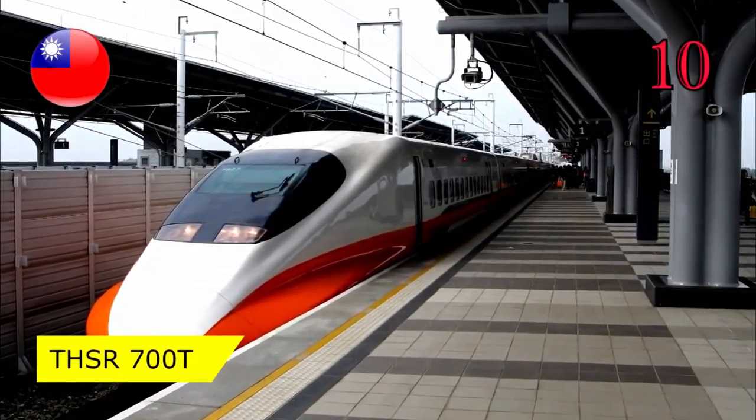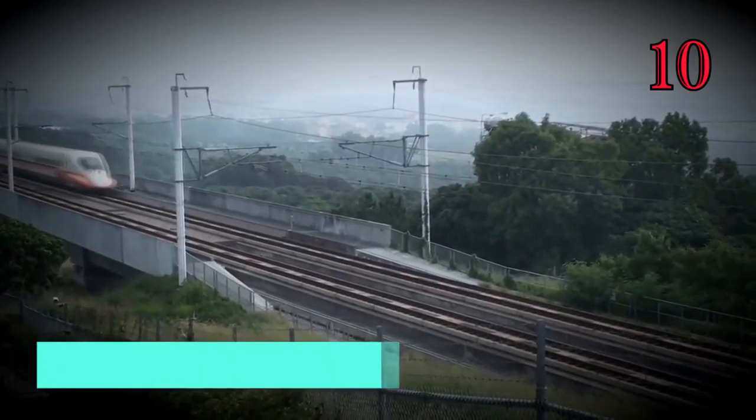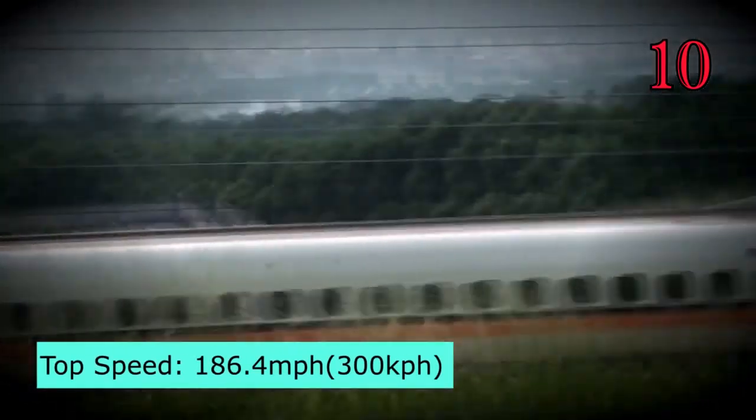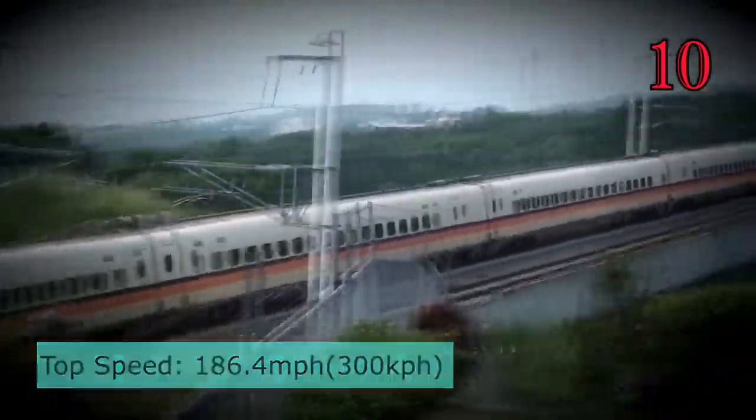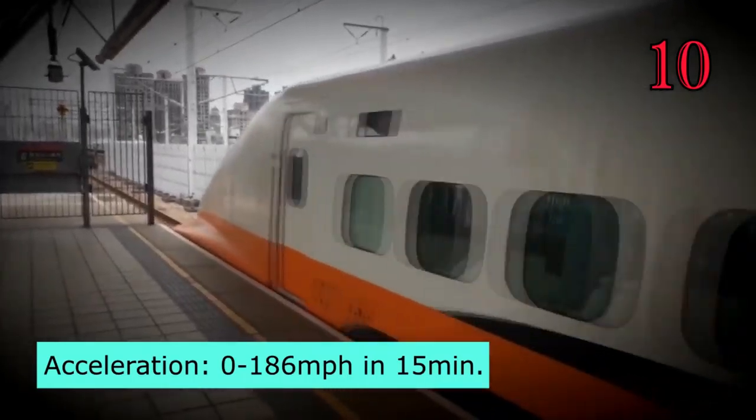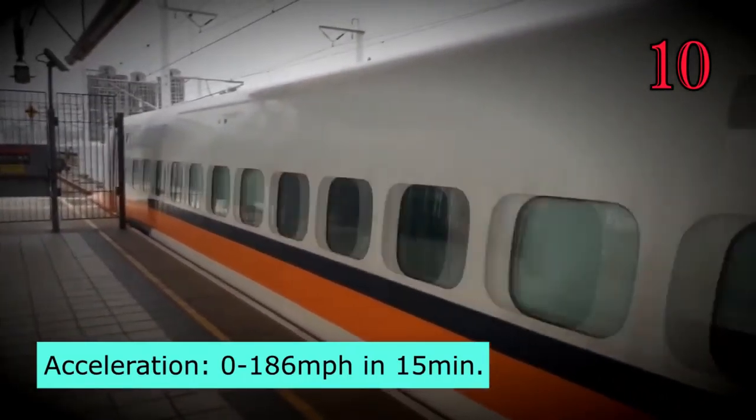Number 10: THSR 700T, Taiwan. The THSR 700T has a top speed of 186.4 miles per hour, with an acceleration from 0 to 186 miles per hour in just 15 minutes.